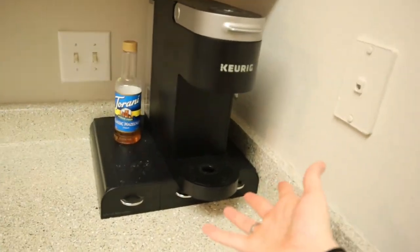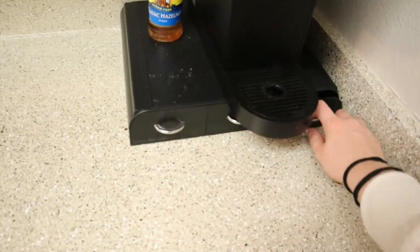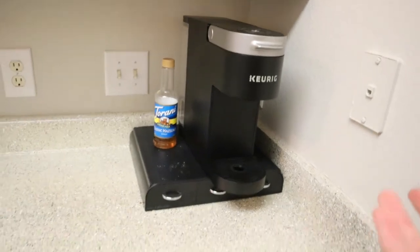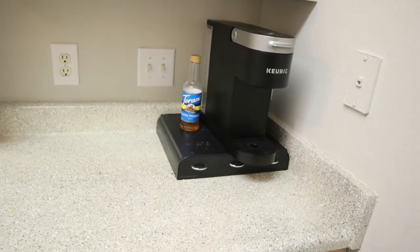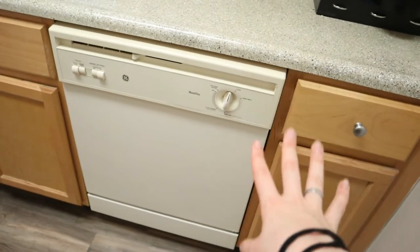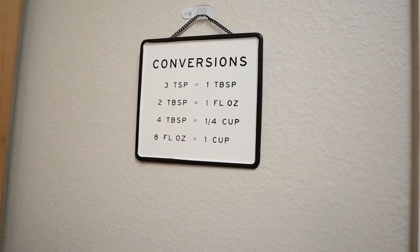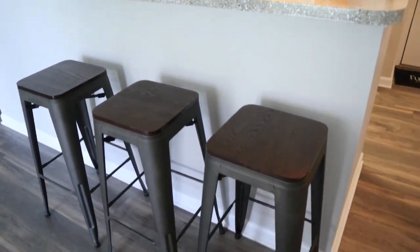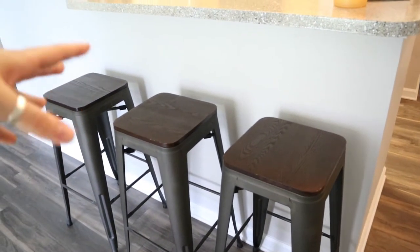We have our little Keurig setup here. Honestly, we haven't really been using it that much — I don't drink coffee and Brandon hasn't been drinking coffee recently, so I mostly just use it for hot water for tea. We do have a dishwasher, which is amazing. I literally cannot imagine life without a dishwasher. It also has this little conversion sign that we got for our wedding. We have these three stools which we picked up at a local furniture store — we use this as a little eating area.